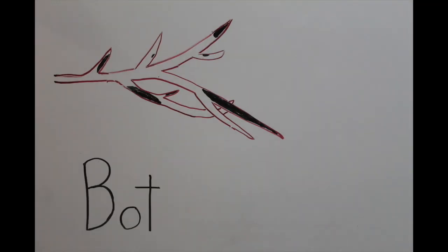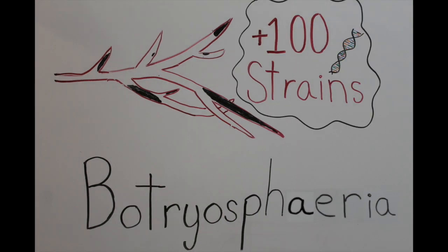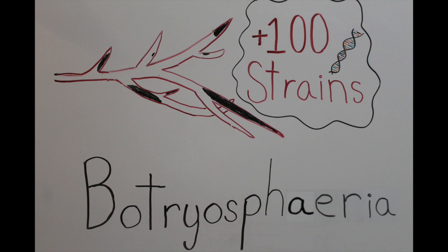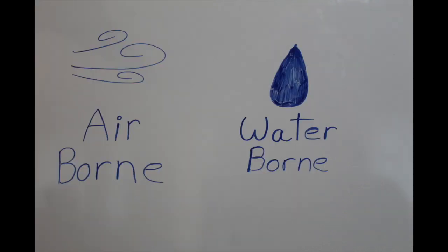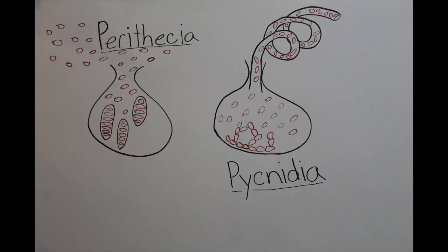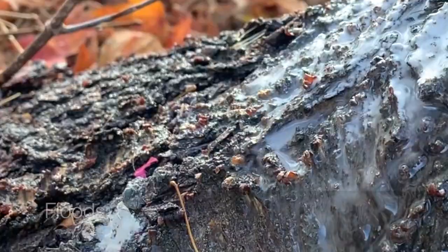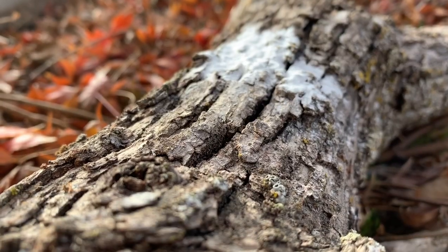Botryosphaeria is one such fungus, with over 100 deadly strains and a home in every country that grows permanent row crops. But how does this fungus work? Botryosphaeria spreads its spores using two methods: it has waterborne spore sacs called pycnidia and airborne spore sacs called perithecia. Each of these contains tens of thousands of spores and releases them every time they come into contact with water, strong winds, or other powerful elements.